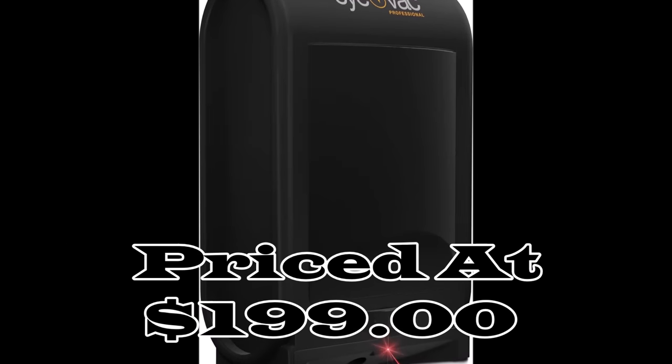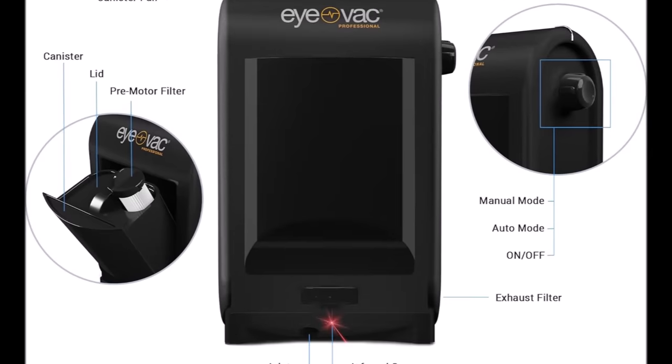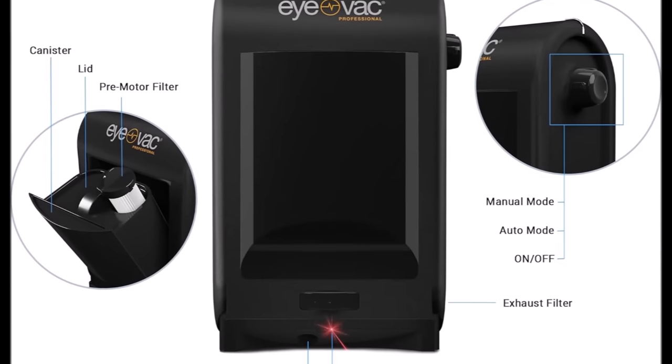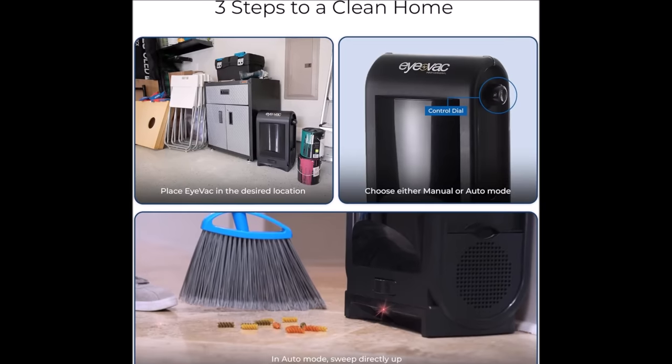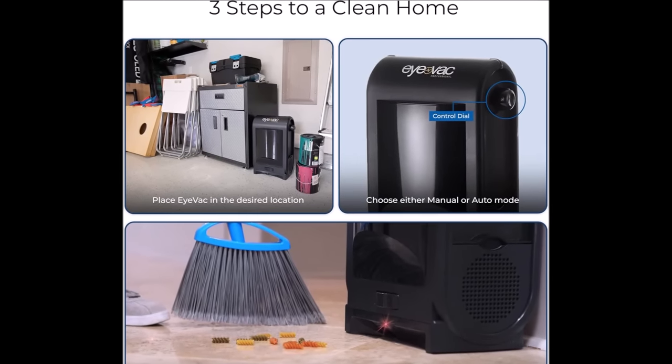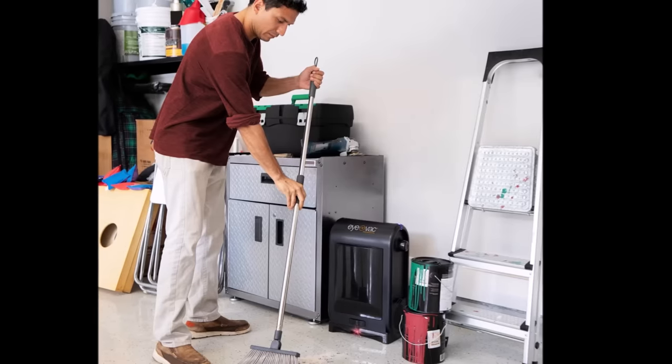Number three: the iVac Pro touchless vacuum, priced at $199, is a high-performance cleaning solution for both professional and home settings. Its impressive 1,400-watt motor swiftly eradicates dust, hair, and debris upon contact, delivering fast and thorough cleaning. The convenience factor is elevated with its always-on, always-ready infrared sensors that automatically activate the iVac when it detects debris.